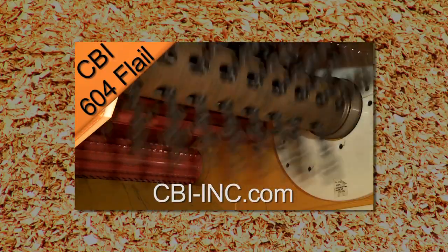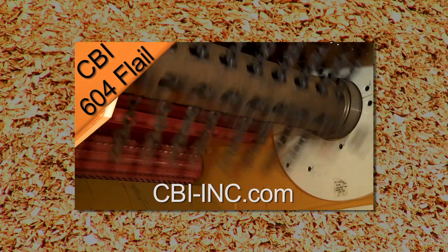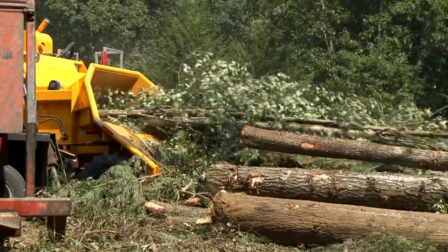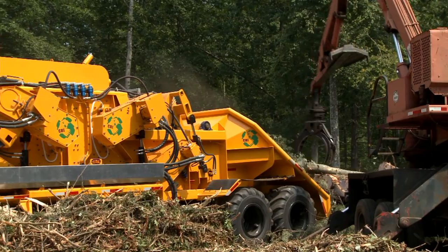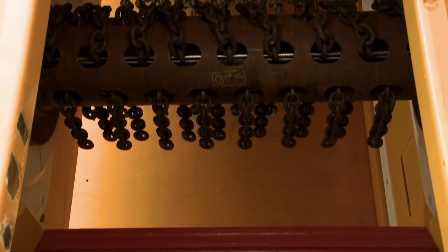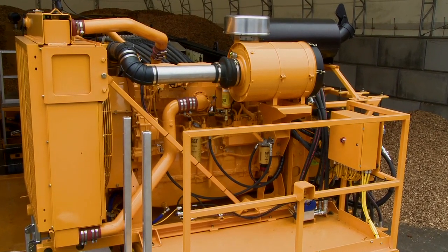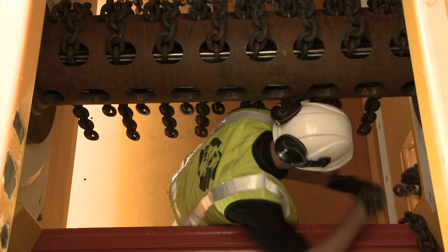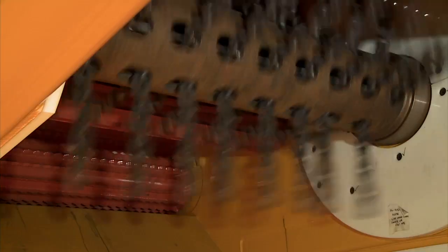The MagnumForce Flail 604 is a four-roll flail design that has been engineered for the highest volume debarking while reducing fiber loss, chain wear, and fuel consumption. Consisting of four 60-inch long by 40-inch diameter drums powered by a 580-horsepower CAT C15 engine, the flail is capable of running single or dual eight-linked chains at speeds of 300 to 800 RPM.